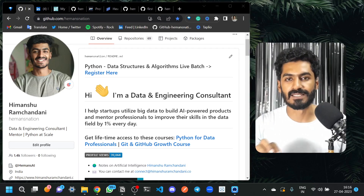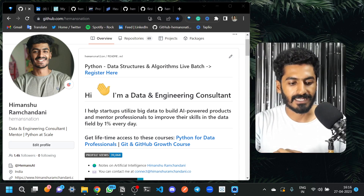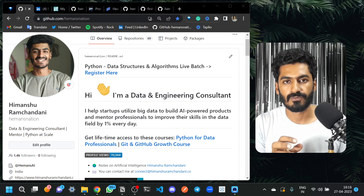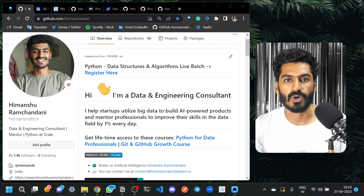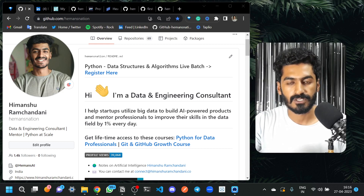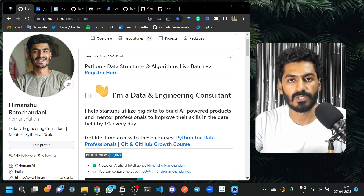Last year I was struggling to build a profile like this one. I spent hours and hours finding out what type of tools and tricks I can use to build a stunning profile. I've gained around 1.4K followers in the last six months. Growing on GitHub is a little bit different from growing on other platforms because there are people to engage with and people going through feeds.